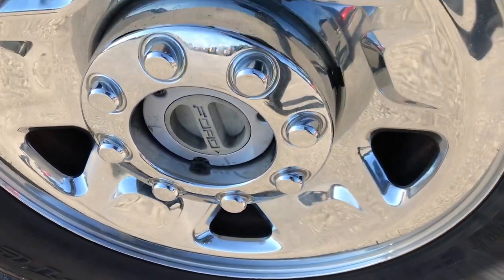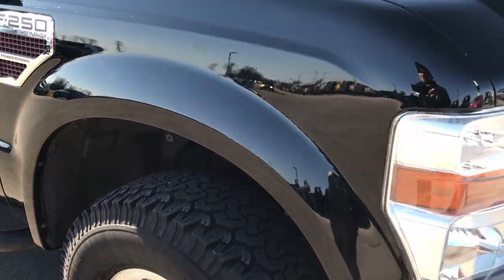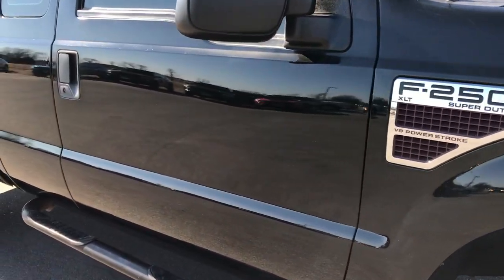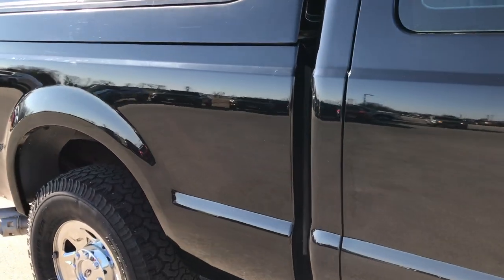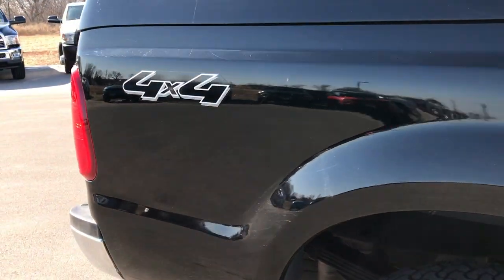Passenger side rim — no scuffs or scrapes. We shoot all of our videos in 1080p, so if you have HD capabilities on your computer, tablet, or smartphone device, turn them on, because it is like you're right here looking at the vehicle with me. As we go down this side, you can see just how clean that body is, how reflective and glass-like that paint is.